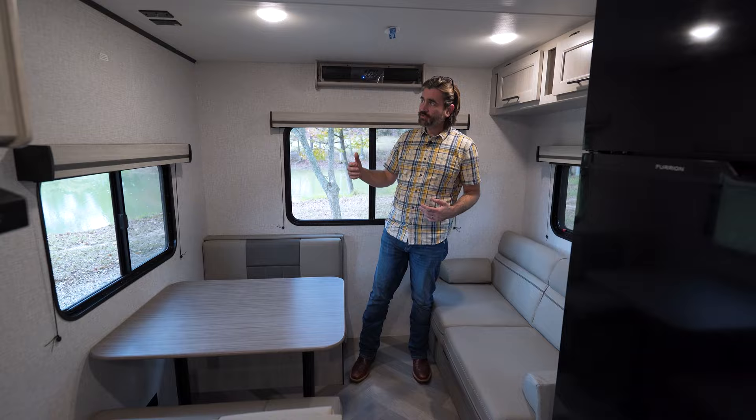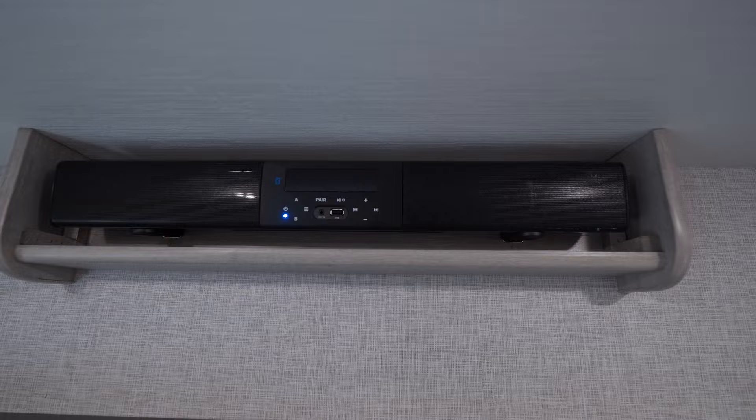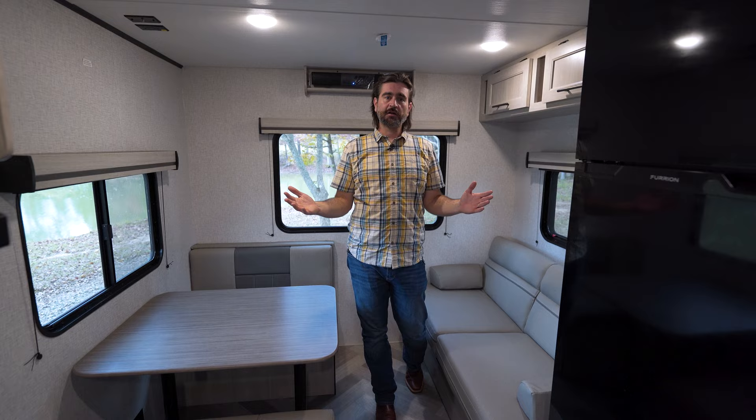Here in the rear, we also have the ability to hook up a TV on the wall. We have a mounting plate location, as well as plugs on the ceiling. And behind me, up high, there's a built-in soundbar that comes from the factory. It's Bluetooth-capable, so it can broadcast to the entire camper.